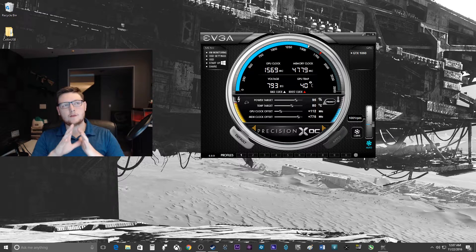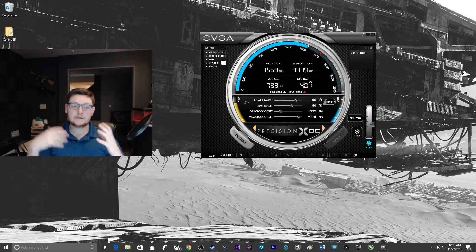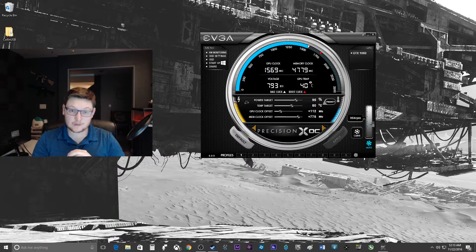Performance obviously increased everywhere, and the synthetic benchmarks especially saw some very impressive numbers. I'm really glad I decided to overclock this card. I'm excited that there was so much potential hidden in there, especially when it comes to the memory clock — that was really cool to see.